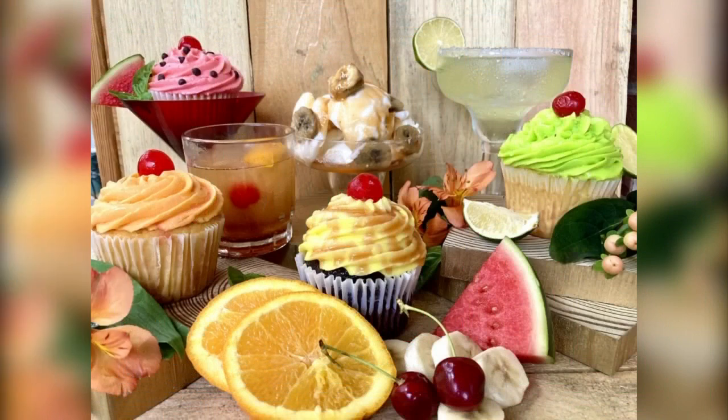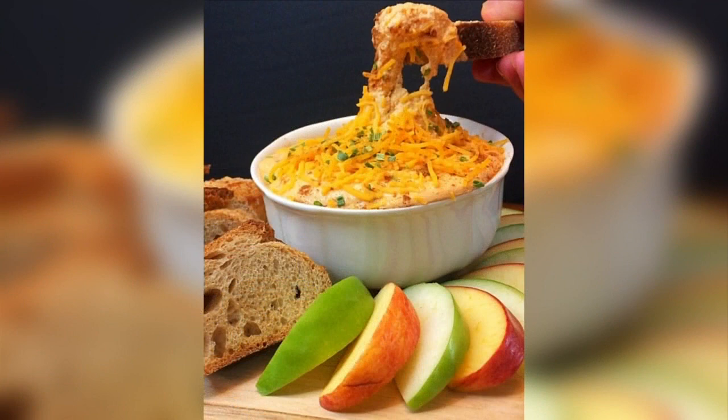Especially since I now have vegan on the menu — actually, truth be told, everything is vegan. All you have to watch out for is almond and soy as allergens, but all of my cupcakes are vegan. I also have boozy cheese spreads under my second business identity called Inebriated Chef.